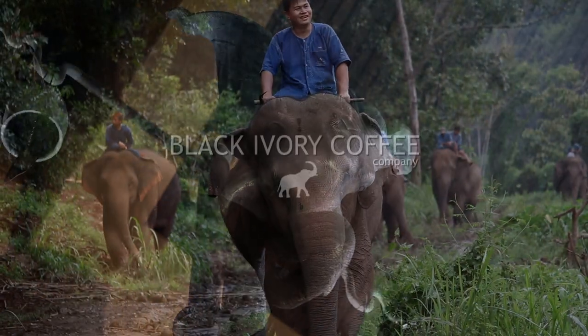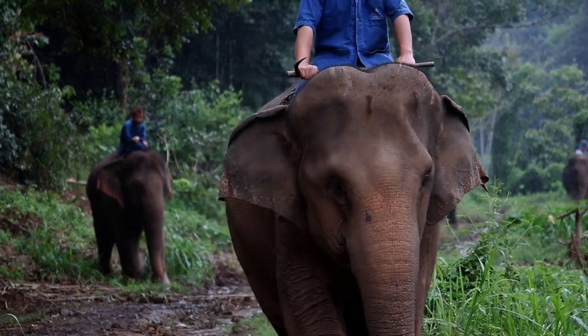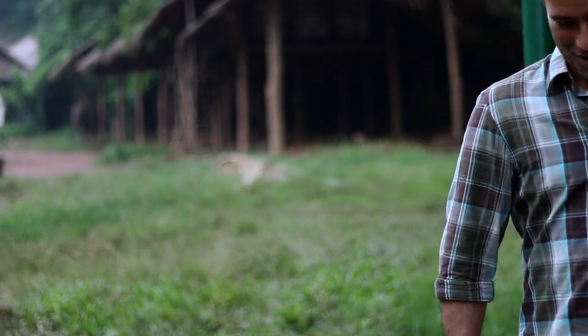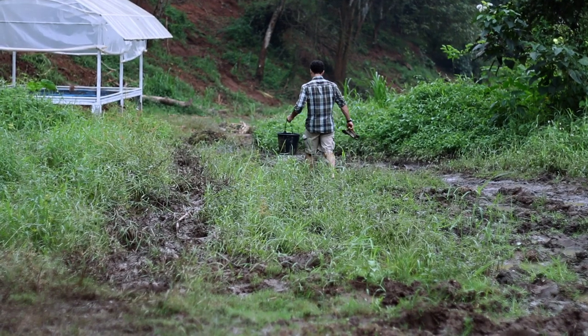When a lot of people see Black Ivory coffee or hear the story, they think it's as simple as giving some good quality coffee beans to an elephant, and out it comes, and you've got a good cup. It's taken me 10 years to develop this because it's very complicated. Making sure that the taste is great means being aware of every step in the process and being in control of that.